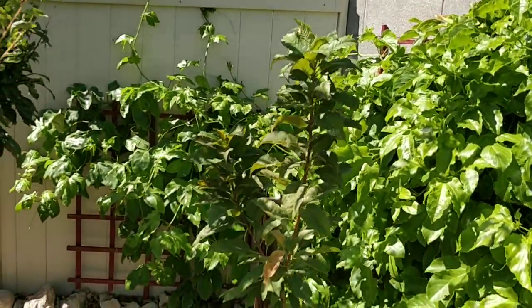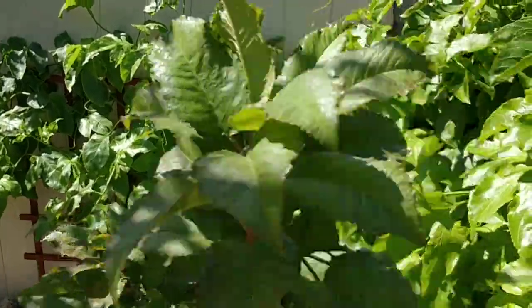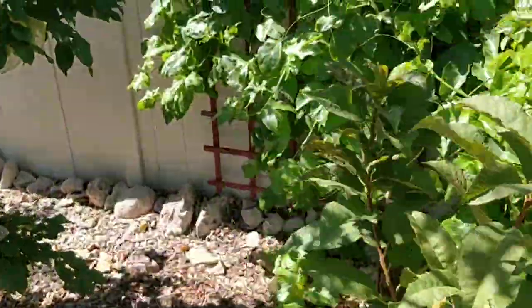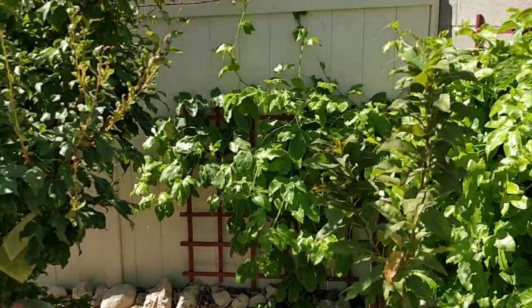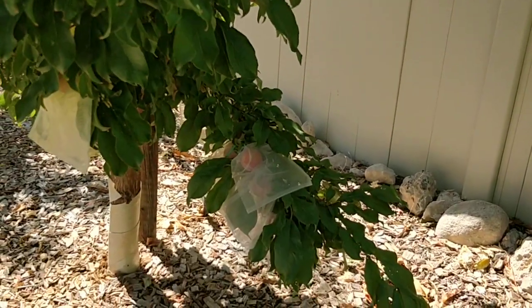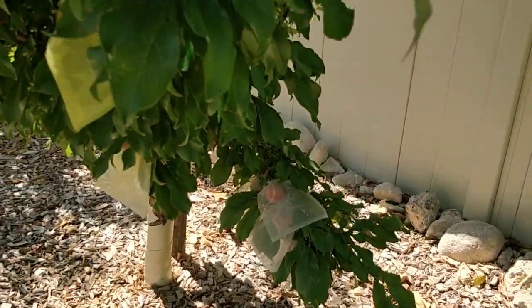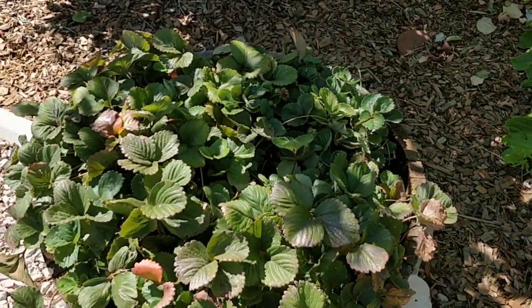This is the royal crimson low-chill cherry — first year in the ground. It's surviving; I wouldn't say it's thriving though. We'll see how that does next year. The regular Santa Rosa got a few plums on it down there.